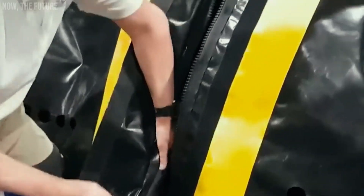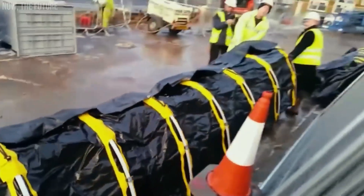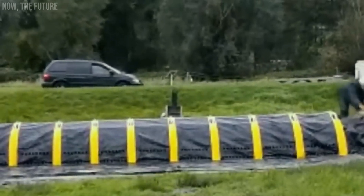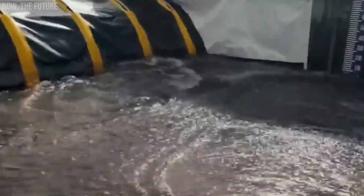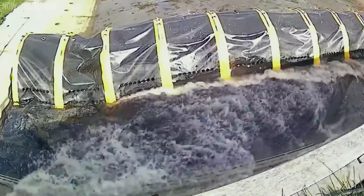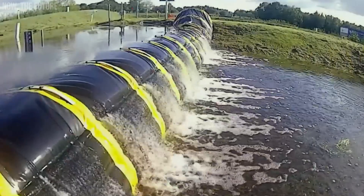Tube Barrier. Why limit flood protection to sandbags when there's a tube barrier available? This system surpasses sandbags in terms of practicality. A team of four people can install a 100-meter barrier in just one hour. Available in heights of either 40 or 70 centimeters, the tube barrier is effective on both paving stones and soil, eliminating the need for pumps, electricity, or additional gear. Furthermore, it's reusable, though it comes with a price tag — the 40-centimeter high tube barrier costs $19 per meter.